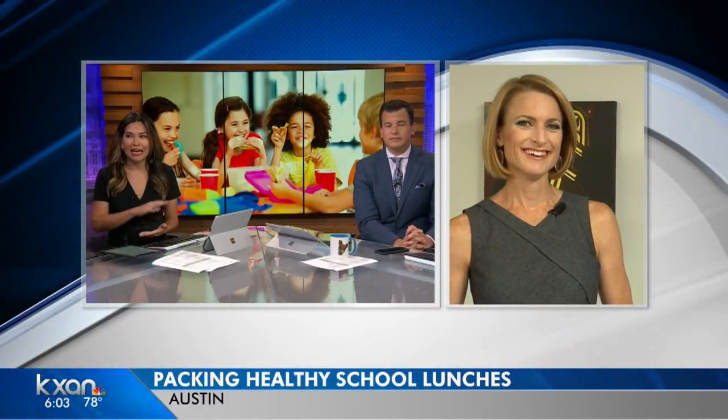Every time my kids say they like something one day, they don't like it the next day. And it's always the worst when they come home and you open up their lunch box and you're like, why didn't you eat this? You asked for it.